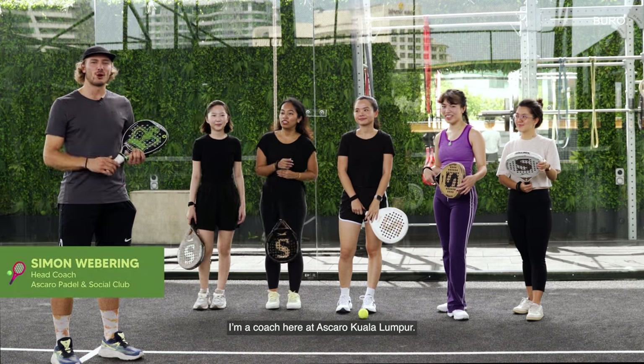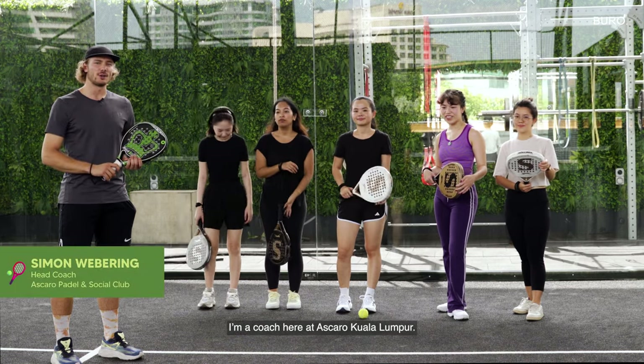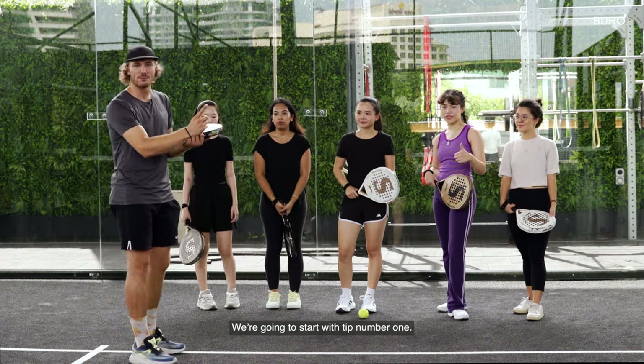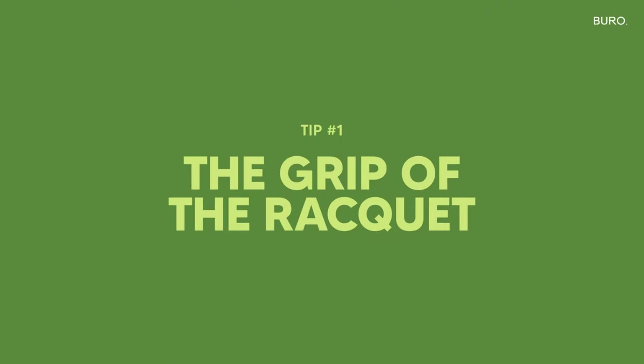My name is Simon Webering. I'm a coach here at Ascaro Kuala Lumpur. I will show you a couple of tips with the crew here. We're going to start with tip number one, which is going to be the grip of the racket.